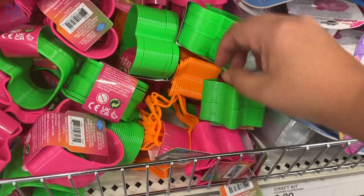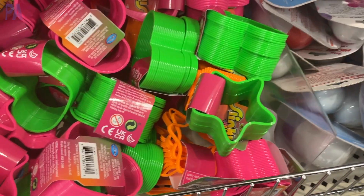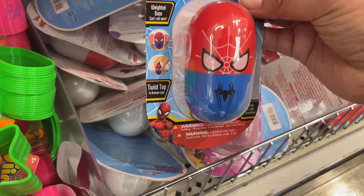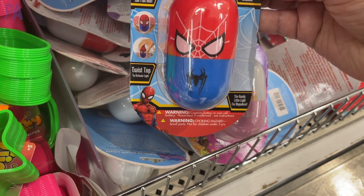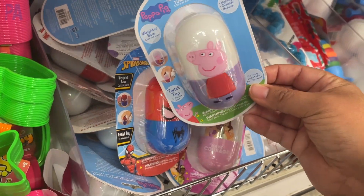Here are some slinkies that come in bright neon colors and different shapes. And these are like those little weebles — you remember those? They kind of don't fall down and pop right back up if you push them over. They come in a couple of different styles: Spider-Man, Peppa Pig, the princesses — a couple different choices.